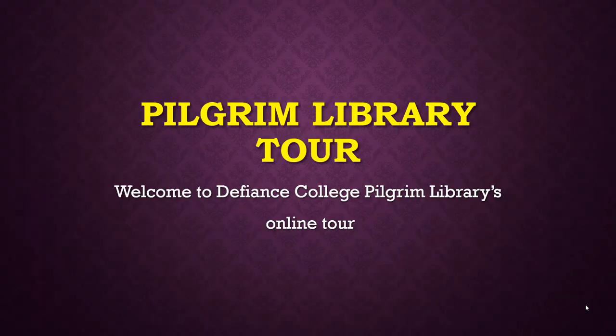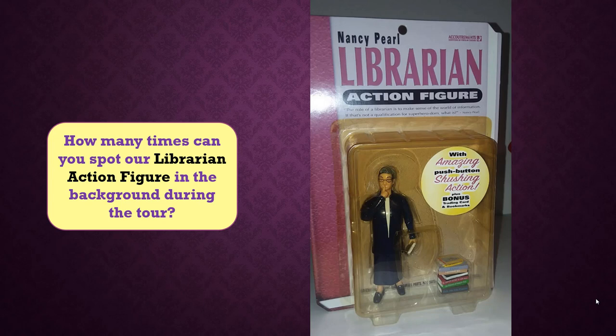Welcome to Defiance College Pilgrim Library's video tour. See how many times you can spot our librarian action figure in these pictures.